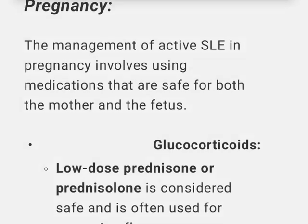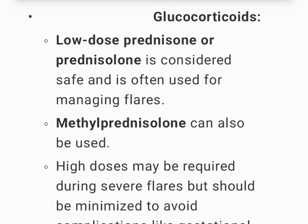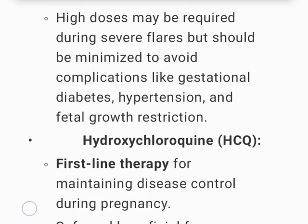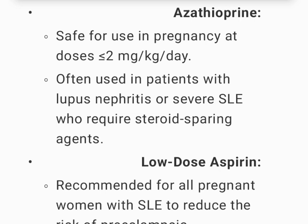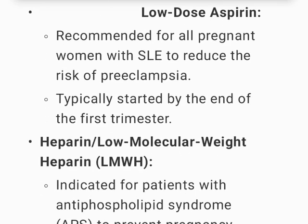Medications during pregnancy for active SLE: Low-dose prednisone or prednisolone is considered safe and often used for managing flares; methylprednisolone can also be used. High doses may be required during severe flares but should be minimized to avoid complications like gestational diabetes, hypertension, and fetal growth restriction. Hydroxychloroquine (HCQ) is first-line therapy for maintaining disease control, beneficial for reducing the risk of flares, preeclampsia, and congenital heart block. Azathioprine is safe at doses ≤2 mg/kg/day and is often used in patients with lupus nephritis requiring steroid-sparing agents. Low-dose aspirin is recommended for all pregnant women with SLE to reduce preeclampsia risk, typically started by the end of the first trimester.